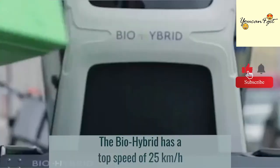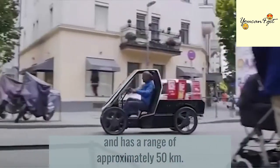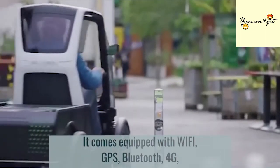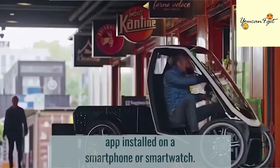The Bio-Hybrid has a top speed of 25 kilometers per hour and a range of approximately 50 kilometers. It comes equipped with Wi-Fi, GPS, Bluetooth, and 4G, and additional functions can be performed via its app installed on a smartphone or a smartwatch.